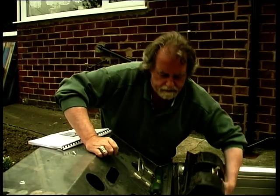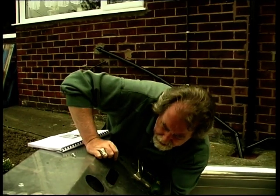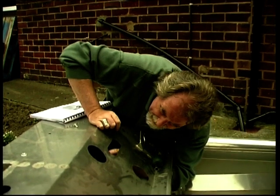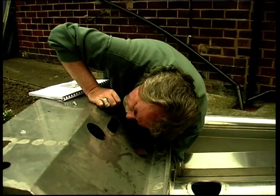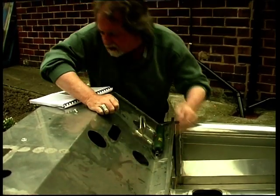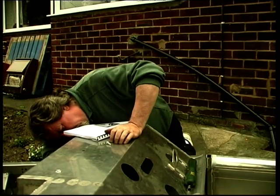In it goes, through the hole a treat, into there. Mounts up flush. Nice and simple. So far so good.